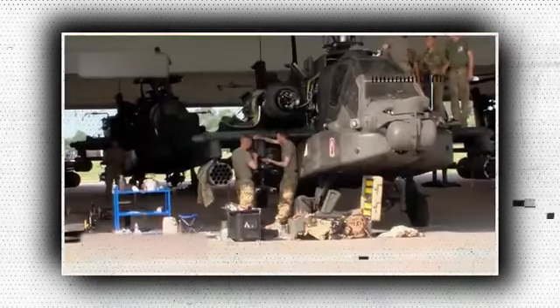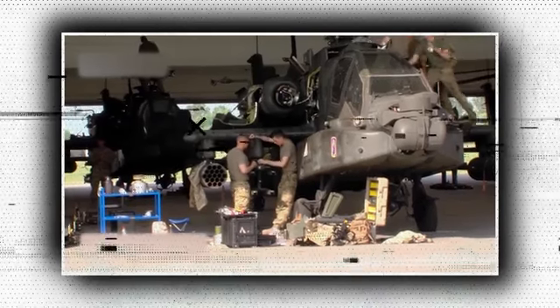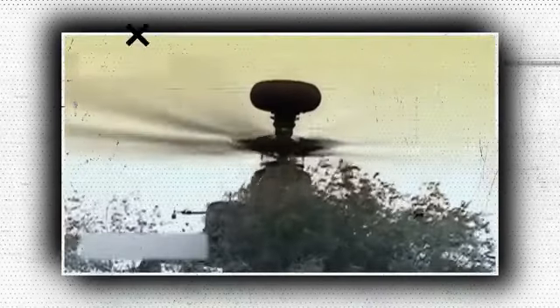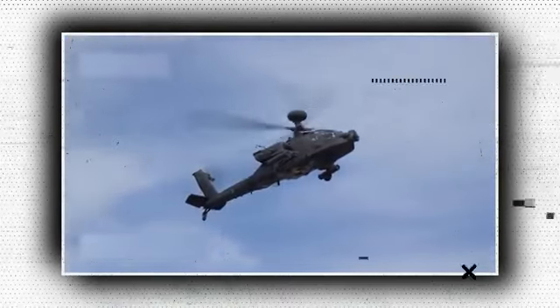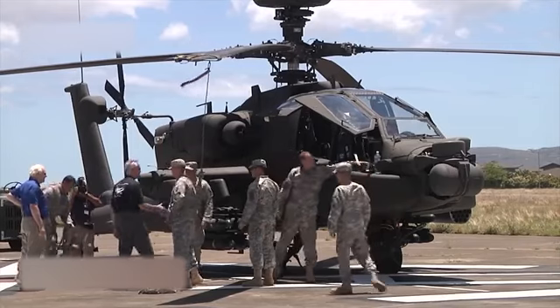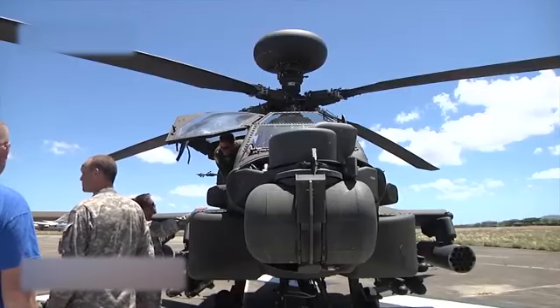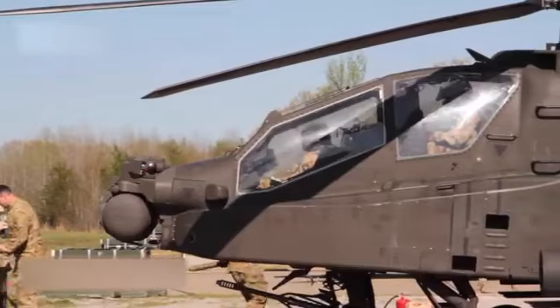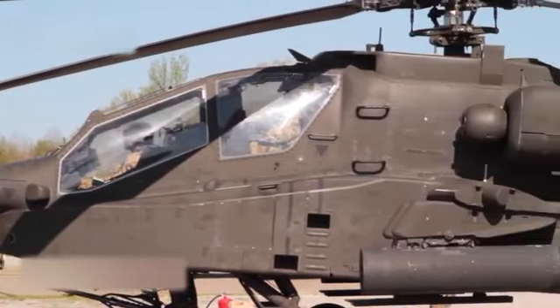McDonnell Douglas maintained AH-64 manufacture and development after buying Hughes Helicopters in 1984. In April 1986, the helicopter was first deployed by the United States Army. In March 1997, the Army received the improved AH-64D Apache Longbow. Boeing Defense Space and Security has resumed production, with over 2,400 AH-64s expected to be delivered by 2020.